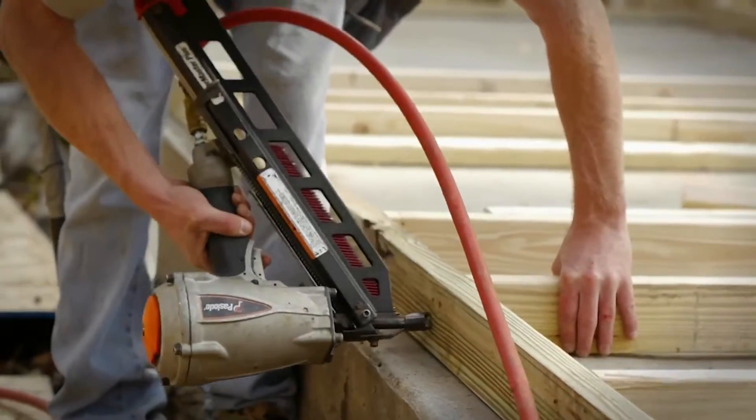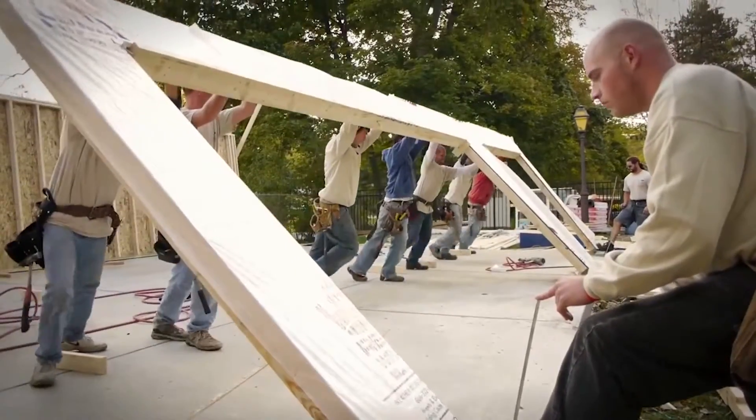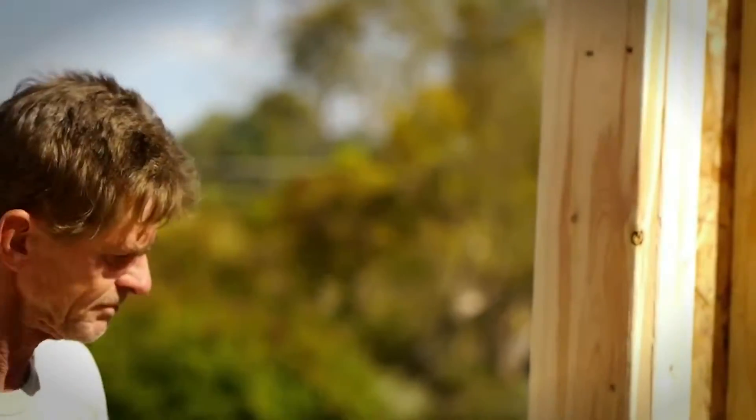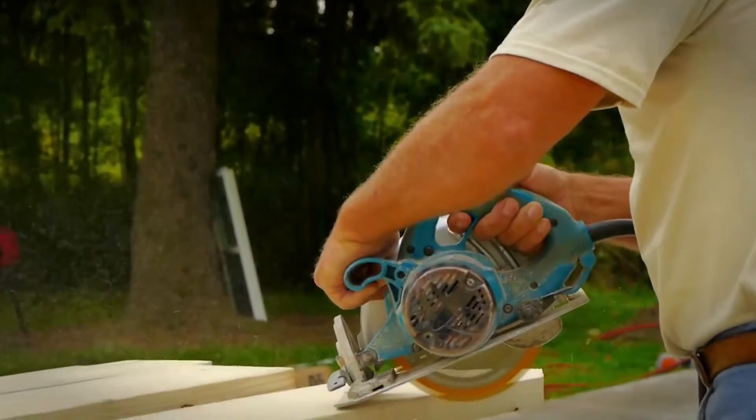Another item that we run into a lot in the south towns here in western New York is if you're on a hillside or your elevation drops off on your property — we're talking Orchard Park, Boston, Springville, West Seneca. We may have to put footings in or block work, and we can't take that into account on this webpage.